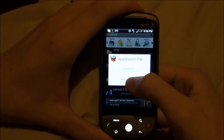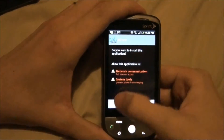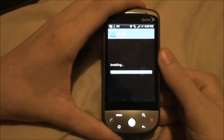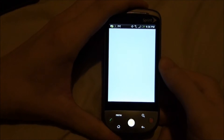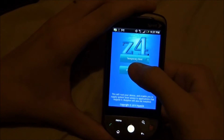Click on it again and open the app manager. Install, install. Open. Permanent root.